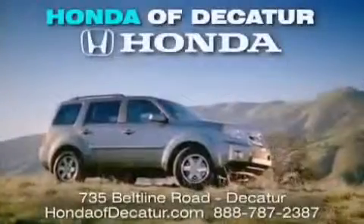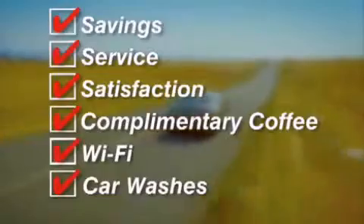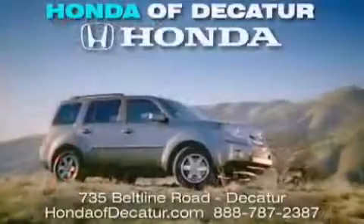It's easier at Honda of Decatur — saving service and satisfaction, with complimentary coffee, Wi-Fi, and car washes. Schedule your test drive today. Honda of Decatur, on the Beltline — it's easier here.